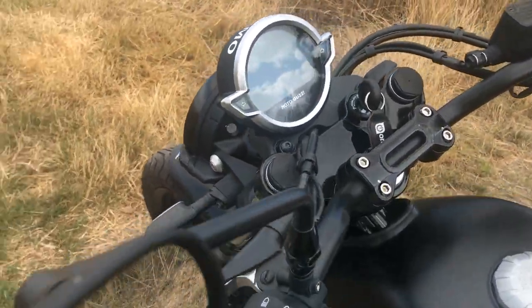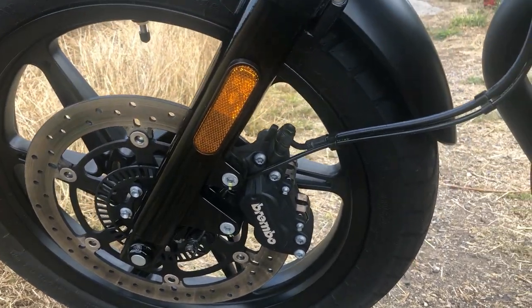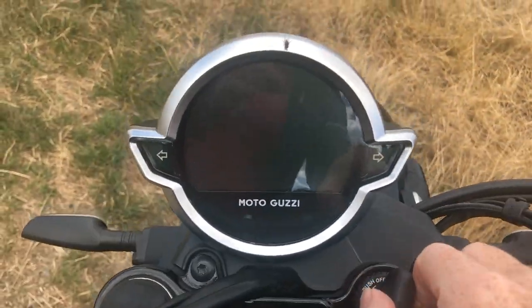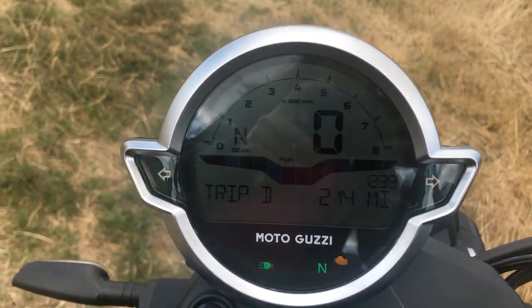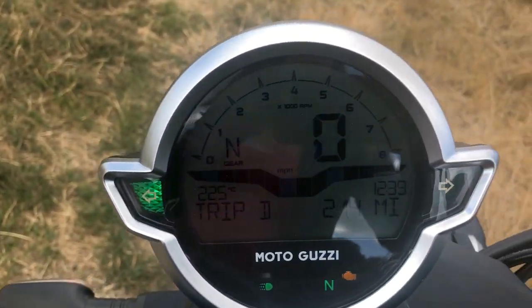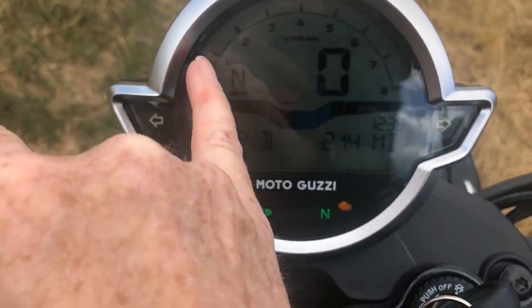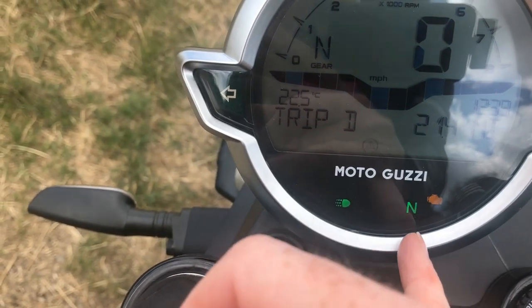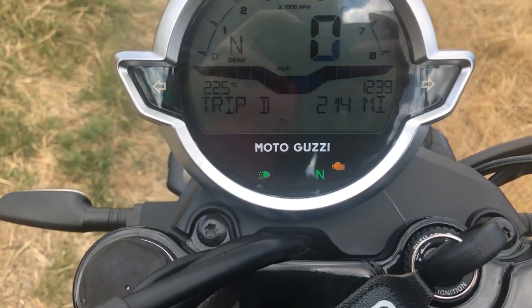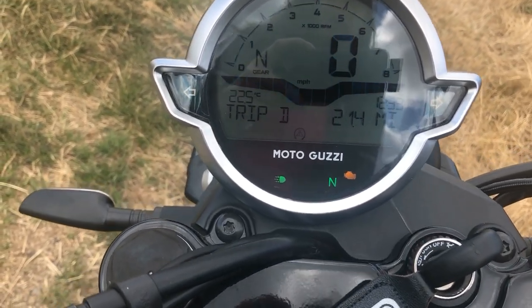Top speed of 110. It's got Brembo disc brakes — you can see them down there — and Marzocchi front forks. The clock is really easy to read. It's got indicators here, very clear, and you do notice them when you've left them on. It tells you what gear you're in, your speed and your revs, the time, and neutral. Lights are on all the time, which is good. It doesn't have a fuel gauge — I personally like a fuel gauge — but apparently when you're low on fuel a light will come on to say you've got about 40 miles left.